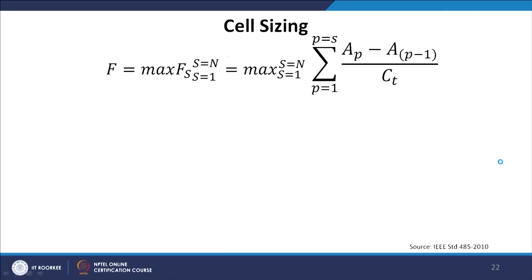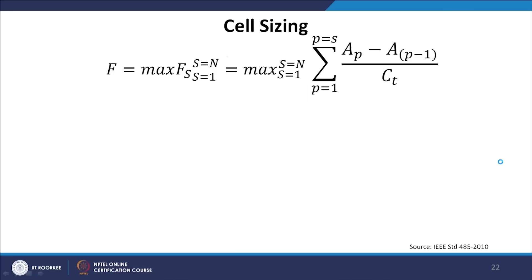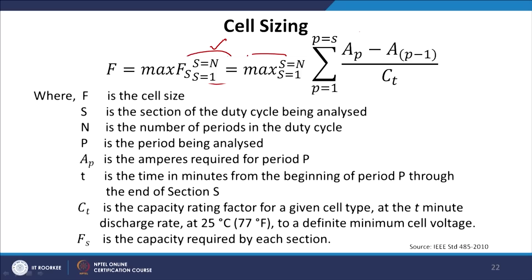We need to maximize the function f(s), where f is the cell size to be optimized. Here, s is the section of the duty cycle being analyzed, n is the number of periods in the duty cycle, p is the period being analyzed, Ap is the ampere requirement for period p, t is the time in minutes from the beginning of period p through the end of section s, Ct is the capacity rated factor for a given cell type at the t-minute discharge rate at 25°C to a definite minimum cell voltage, and f(s) is the capacity required by each section.